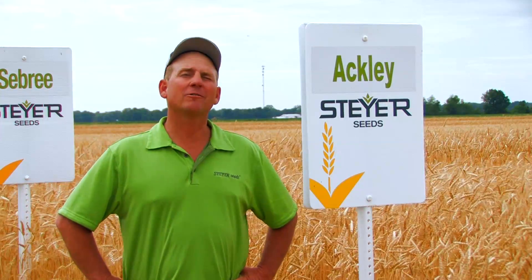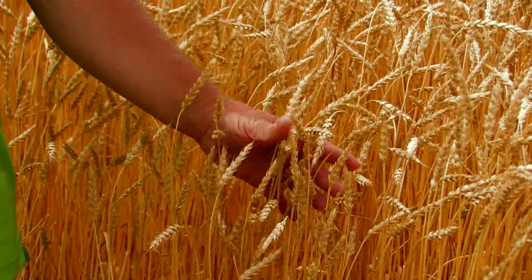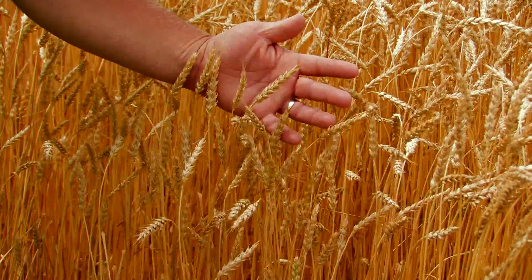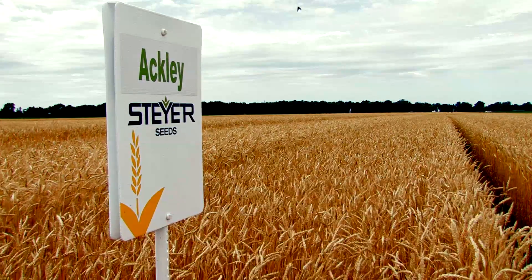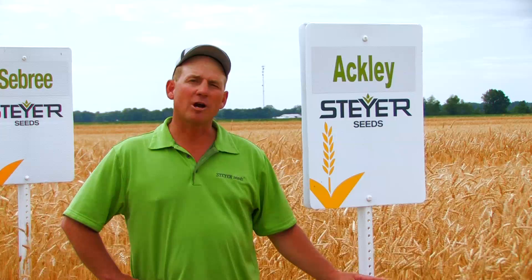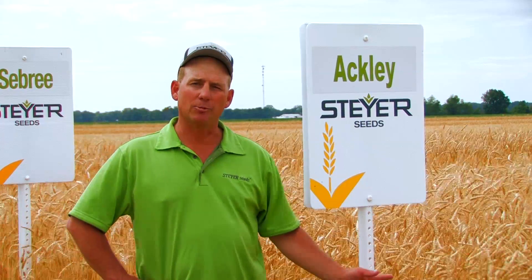Ackley is the earliest of our soft red winter wheat varieties — it is extremely early. In the past, about a five-day difference separated our earliest to our latest wheat variety. Ackley has blown that out of the water by two to three days. If you're looking to double crop with not a lot of straw, Ackley is your choice for a double crop wheat variety.